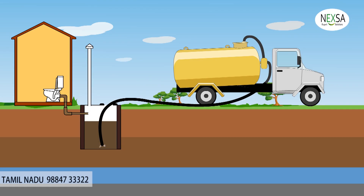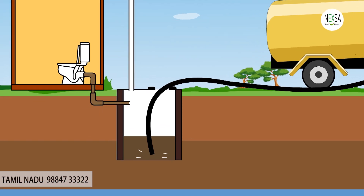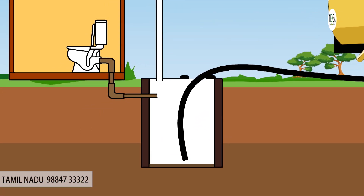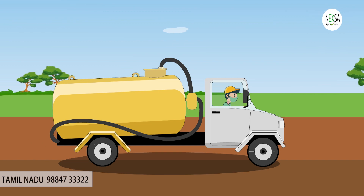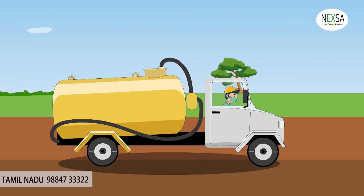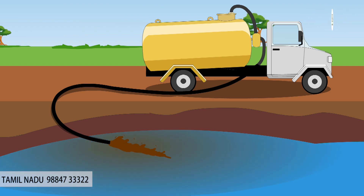Also, the contaminated water must be disposed of through a sewage truck, which is very expensive for maintenance. And the collected water must be disposed of in several ways.